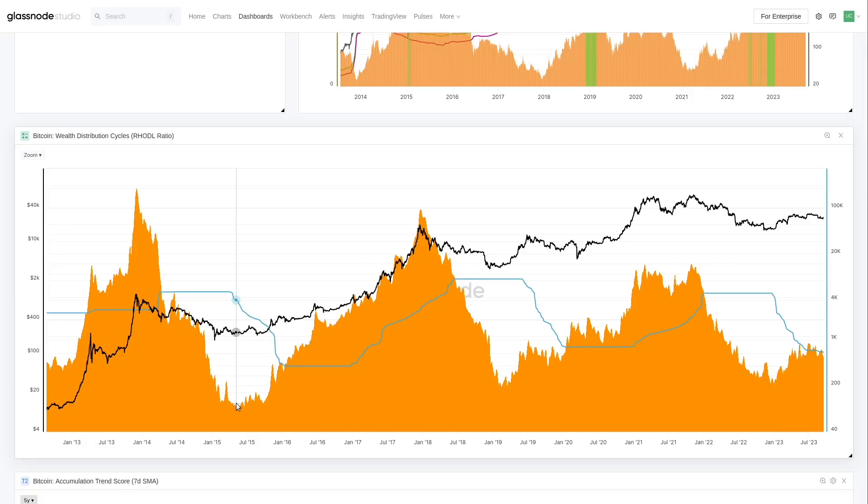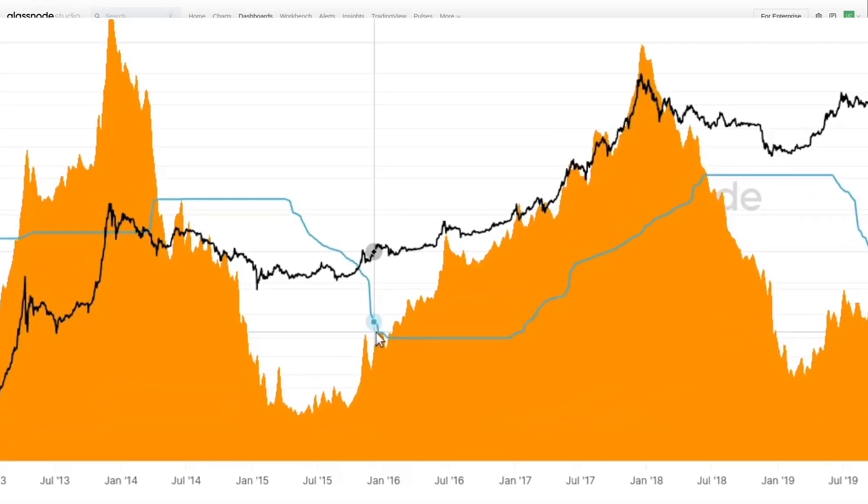Most of the supply is held by those longer-term holders — coins in the one-to-two year band. I've tried many different variations: one month, greater than three years, all sorts of different boundaries. But for whatever reason, this particular original RHODL ratio — the balance of the one-week and the one-to-two year bands — just seems to work really nicely.